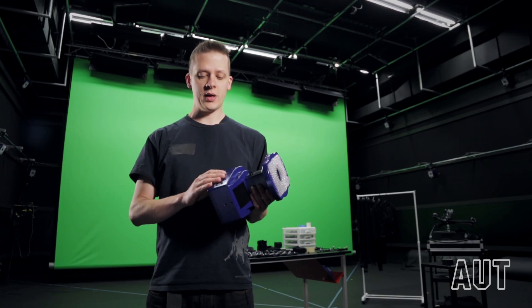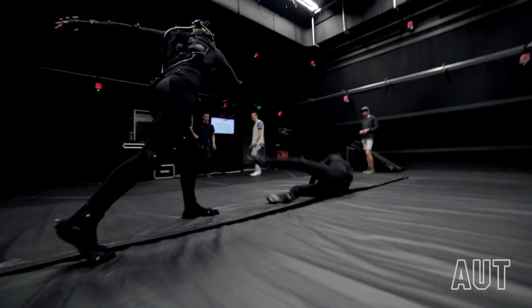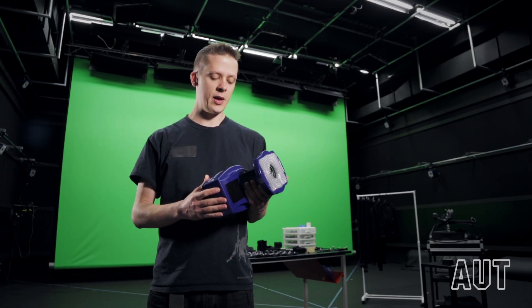This lab is equipped with 25 Raptor 4 cameras. They currently work at 200 frames per second, but we can go up to 10,000 frames per second depending on the application.